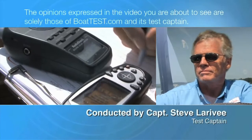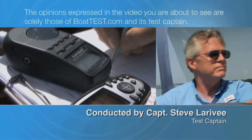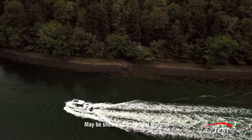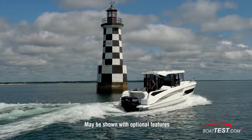The following opinions are solely those of BoatTest.com and its test captain. Hi, Captain C for BoatTest.com, and today I'm going to be doing a full performance evaluation and features inspection on the Beneteau Barracuda 27.